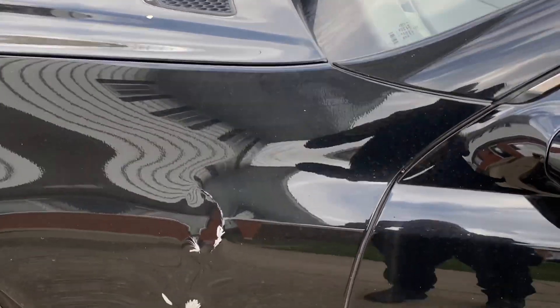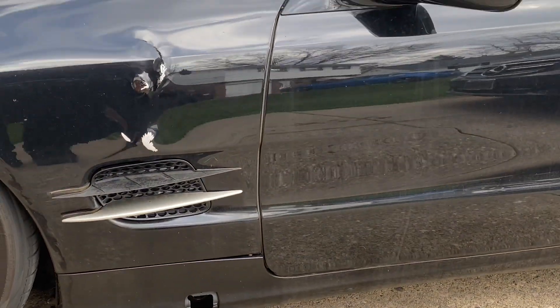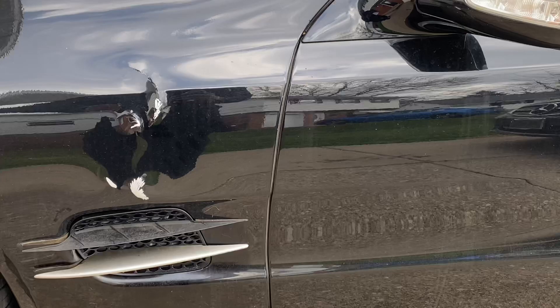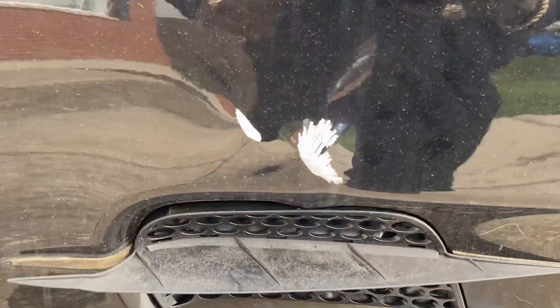Unbelievable. The driver said it scared him to death — a loud bang — and this is what occurred. Absolute failure of the valve block on the ABC suspension.